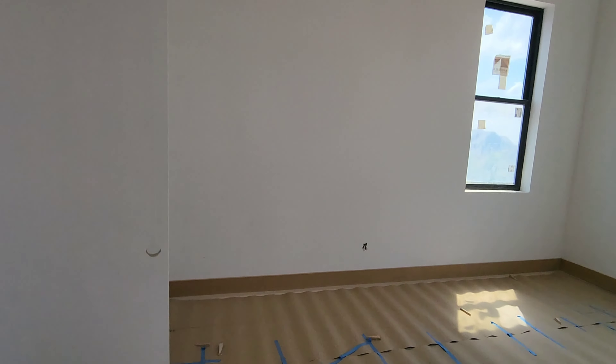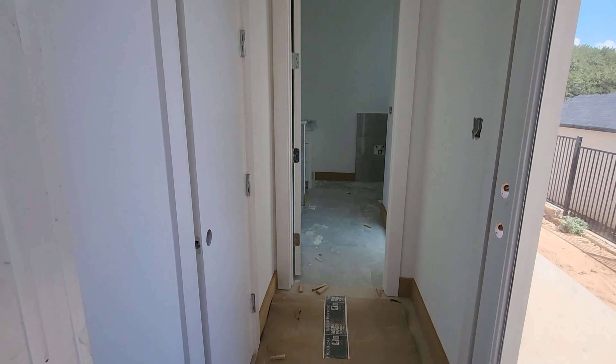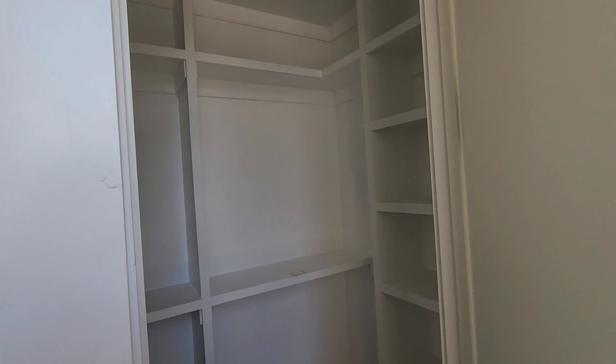Natural lighting in this home was really nice. There's a mini walk-in closet, and this leads to the bathroom.